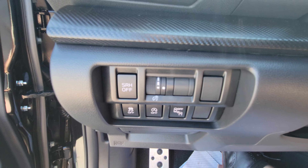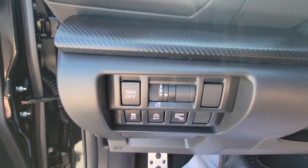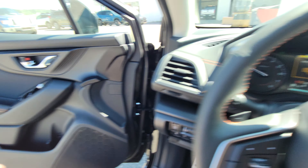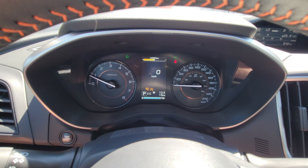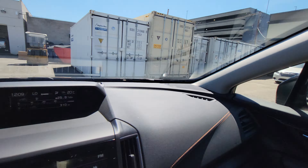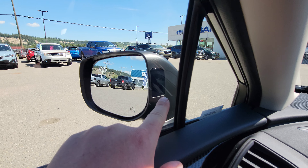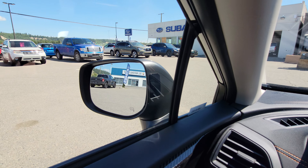On the inside by the driver's left knee, you have the ability to turn off the steering-responsive headlight — so if you don't like the headlights swiveling when turning left or right, you can turn that off. There's also brightness for the gauges, traction control, start-stop deactivation, and blind spot detection. Pretty much anything on Subaru's dash in orange means caution or something's deactivated. The blind spot indicators are mounted on the side of the mirror housing, so you don't have to worry about missing them — it's very cool.